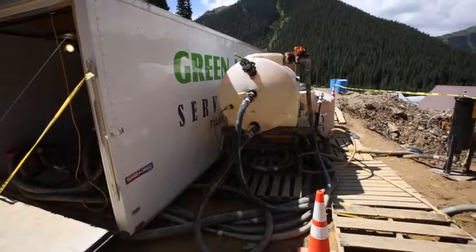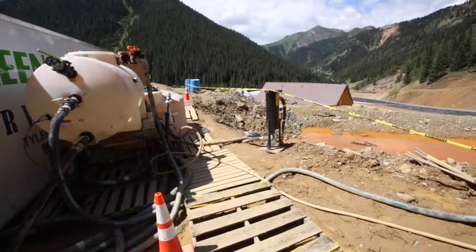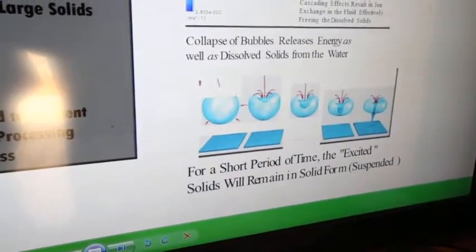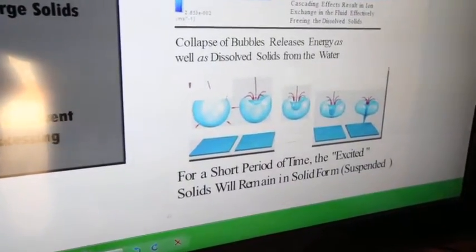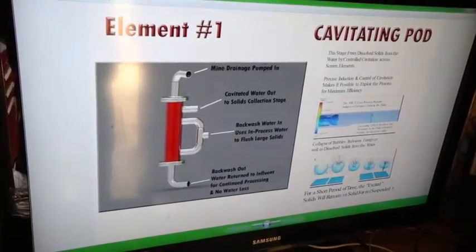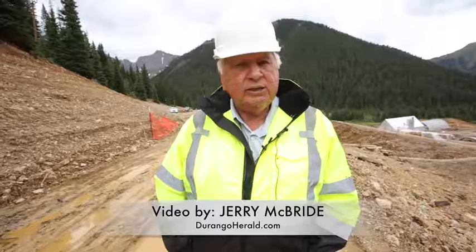So we're here tuning the system this last week, running in a stable condition and getting very repeatable results. The intent is to do a demonstration here. The BLM would then like us to go on and see what we could do at a larger scale, and potentially build a pilot plant here — though that's yet to be determined.